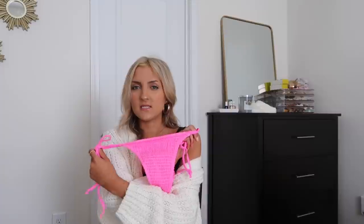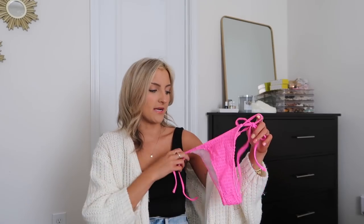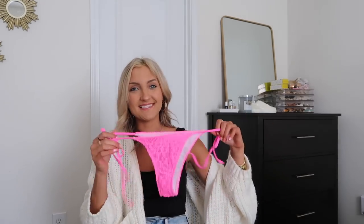These are on the cheekier side, but I have much cheekier bottoms from Shein, so I would say these are a pretty moderate option. I'm wearing a size extra small or small in all of these bathing suits — whatever is the smallest option available.